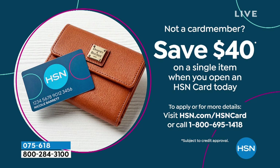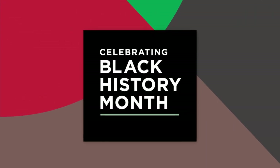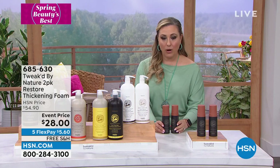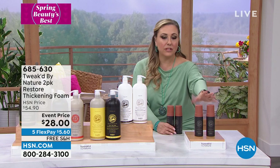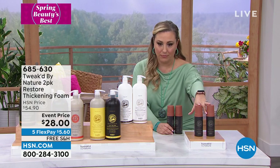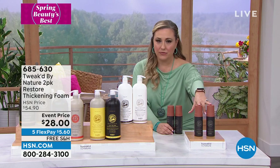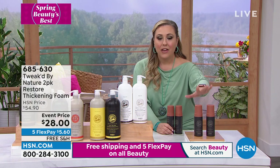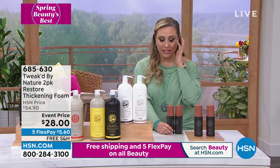We're going to continue on in the show with another duo — this is the two-pack of the Restore Thickening Foam, the Ditello Restore Thickening Foam. It's $54.90 for two of them, and today we're doing an event price of $28 — let's keep it simple — and free shipping and handling. The FlexPay is $5.60.